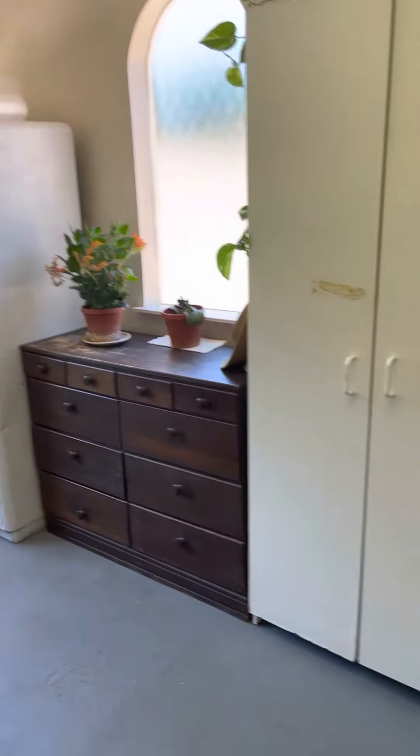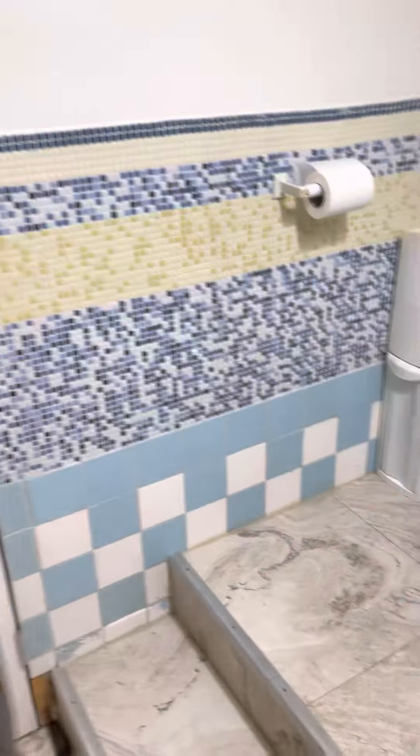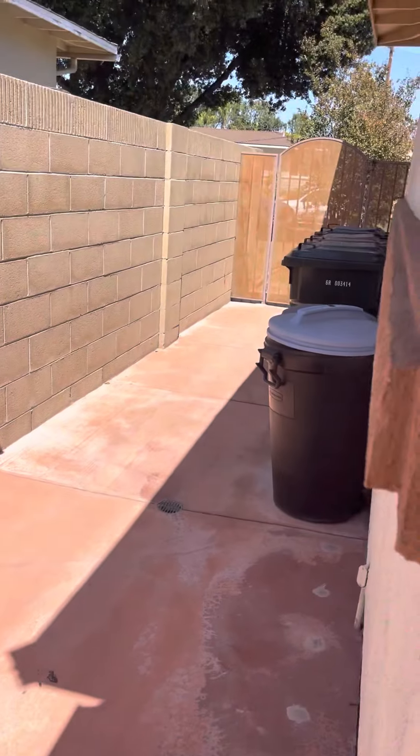Then this is the garage, currently being used as an office, laundry room, and then there's actually a bathroom with this kind of cool, medieval-looking door. The door here goes out to the side yard, but we will go back to the family room to go to the back.